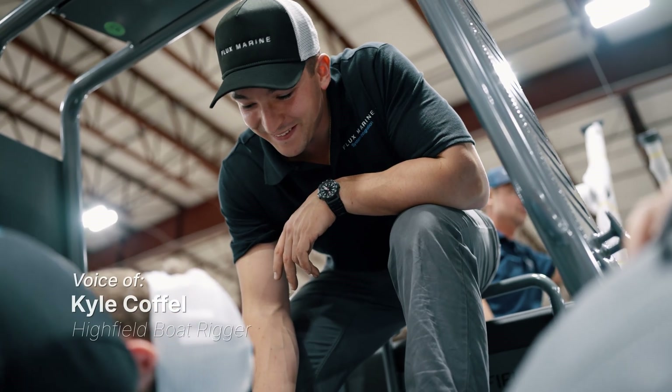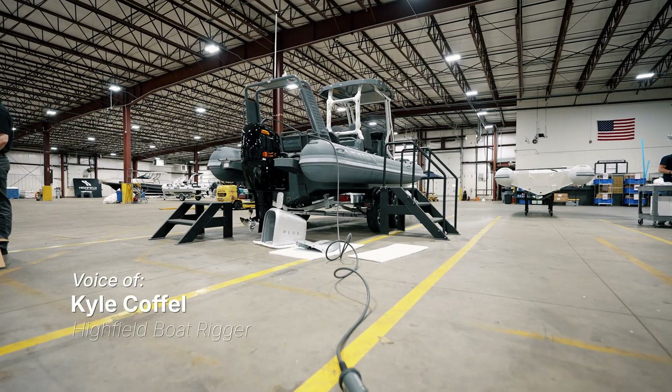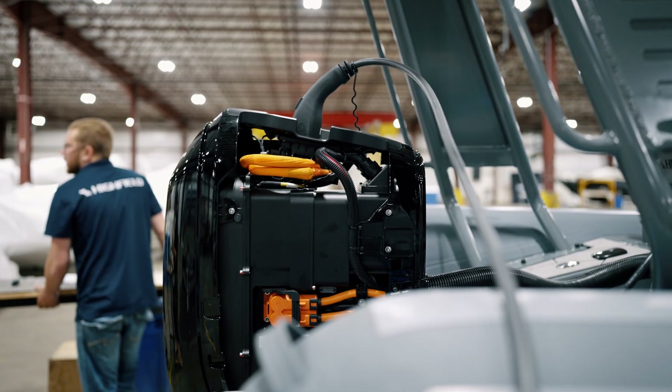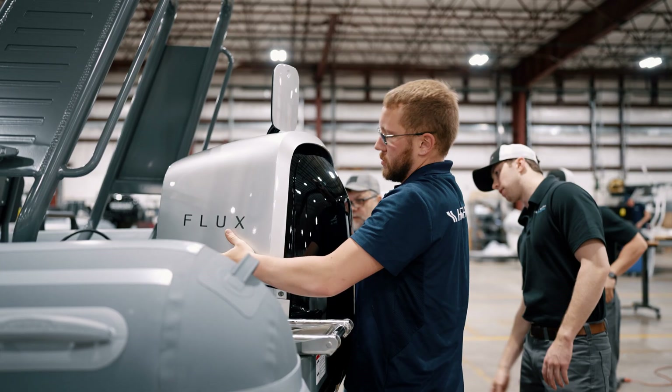These flux motors are pretty easy to work with. It's plug and play. After these past couple days, I feel like me and the team could probably more than likely be able to handle it, and then if there are issues, we'll be able to figure it out for sure.